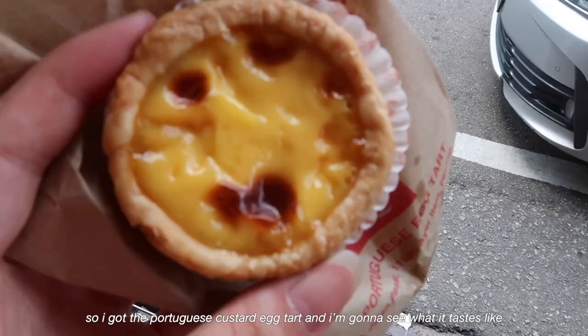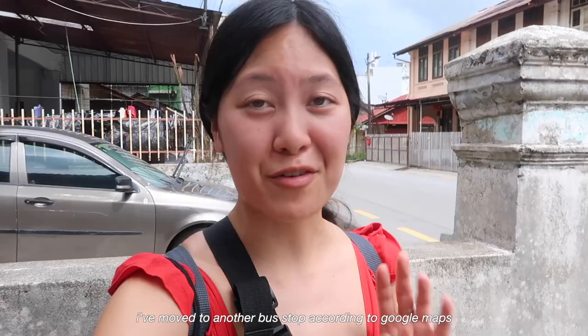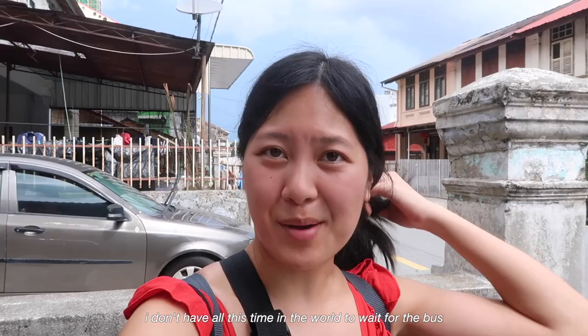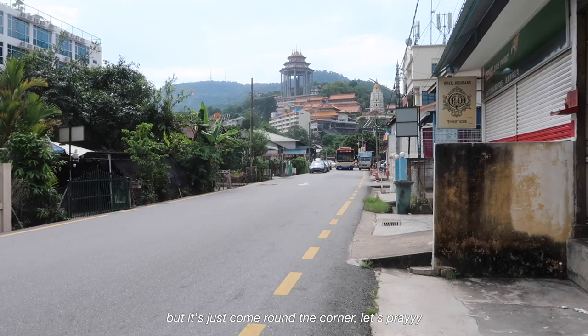So I got the Portuguese custard egg tart — I'm going to see what it tastes like. I've been waiting for the bus for a while now. I've moved to another bus stop according to Google Maps so I'm hoping it comes in like 5-10 minutes. If it doesn't come I might just get a Grab back because I really need to get back. I think the bus is here — I'm really hoping this is the correct one, it's just come around the corner. Let's pray.